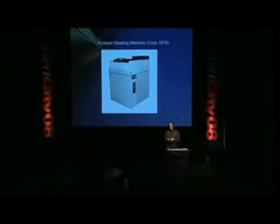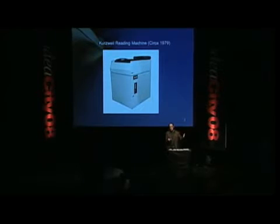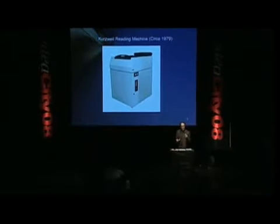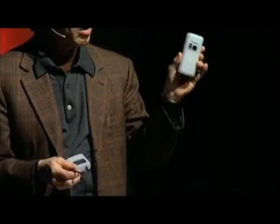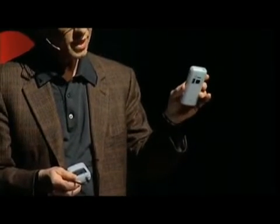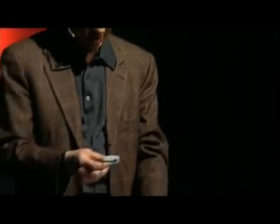And he said, 'All right, how long will that take?' I said, six years. So he said, 'OK, let's get started.' We started a joint venture in 2002 to develop a pocket-sized reading machine for the blind, which I'm holding here. And sure enough, in the second quarter of this year, the requisite hardware became available. A little bit to my surprise, we actually got the software done on time.